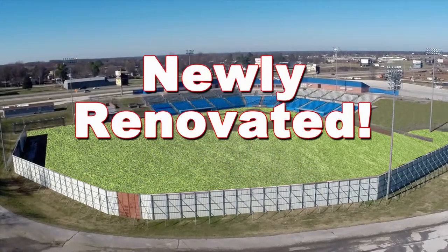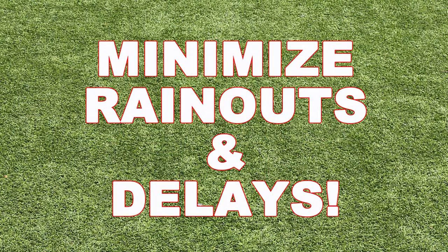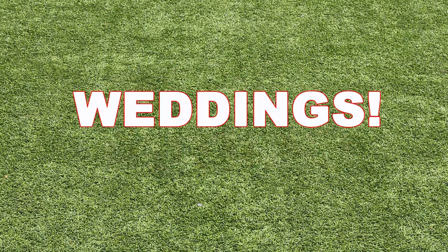You won't hardly recognize the park because there's a full-blown renovation underway. New artificial turf will cover the entire playing surface, minimizing rain outs and frustrating rain delays. Plus, there won't be a bad hop on the field. Having artificial turf gives us the flexibility to have youth sports, softball, soccer, concerts, company outings, even weddings.